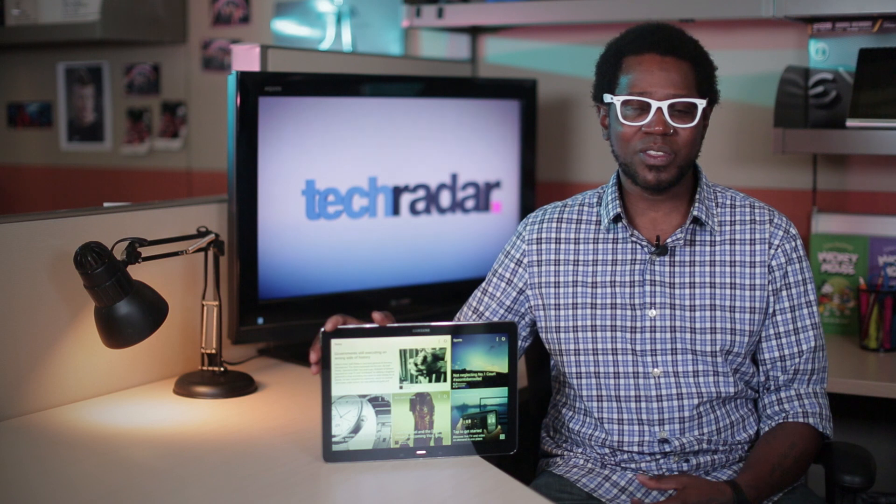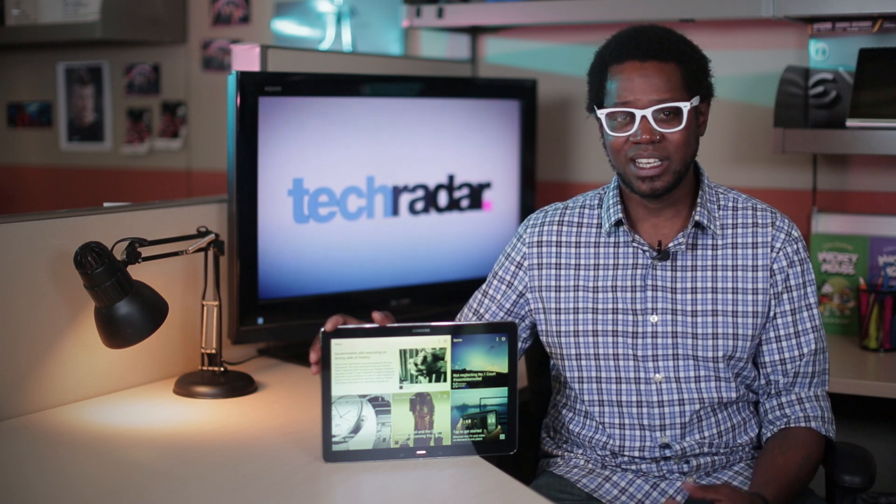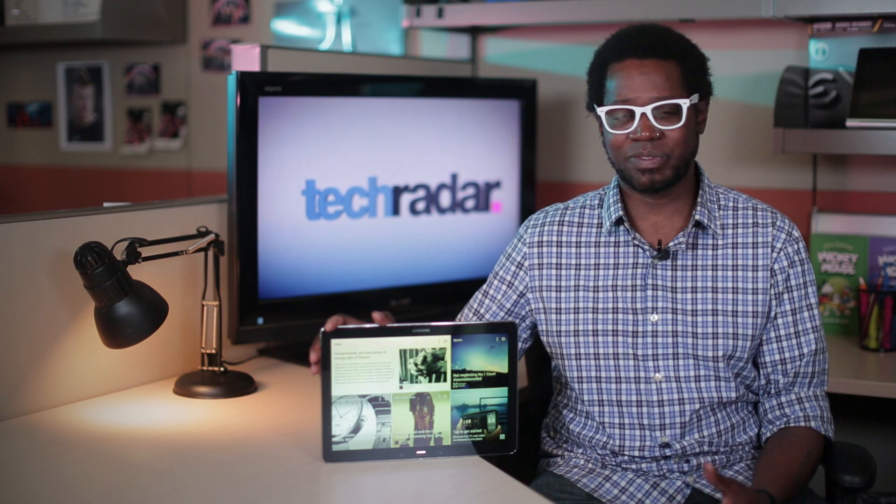For obvious reasons, people are going to compare the Galaxy Note Pro to the iPad Air. And in many ways, there is no comparison — I see these two devices as serving entirely different needs.